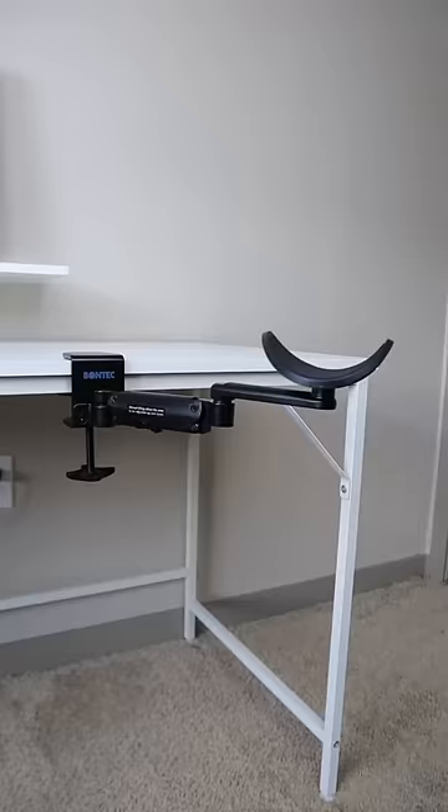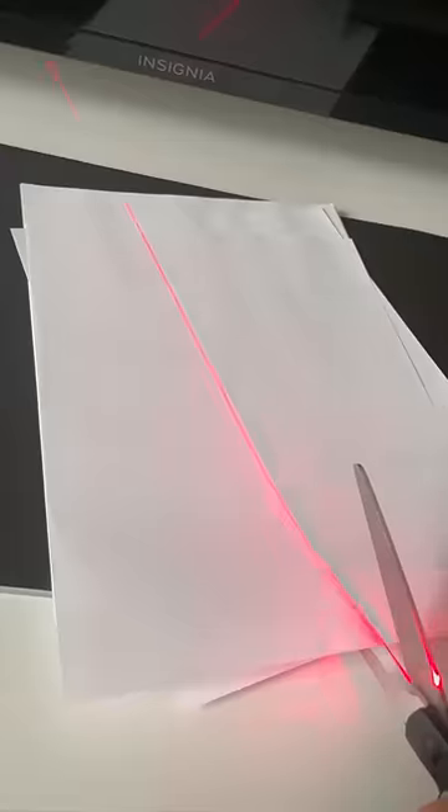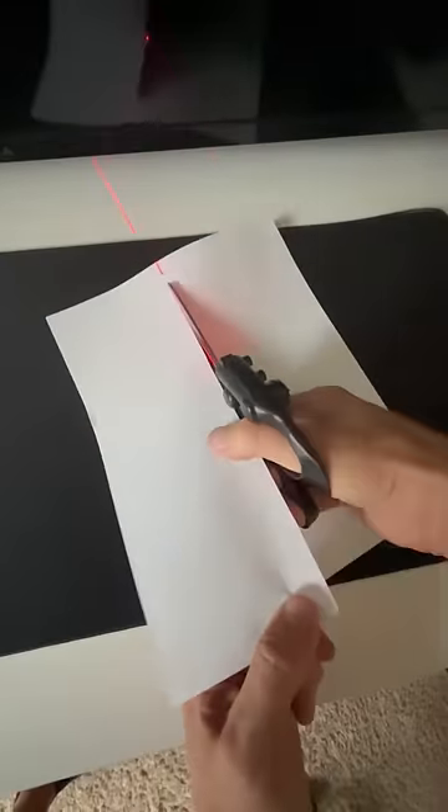A clamp for your desk that swivels and supports your arm while you work. Scissors that have a built-in laser and finally let you cut in a straight line.